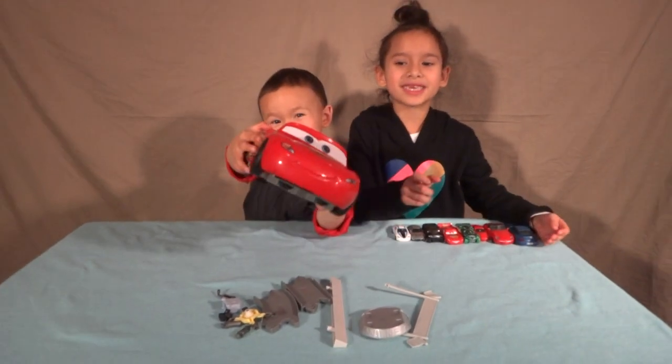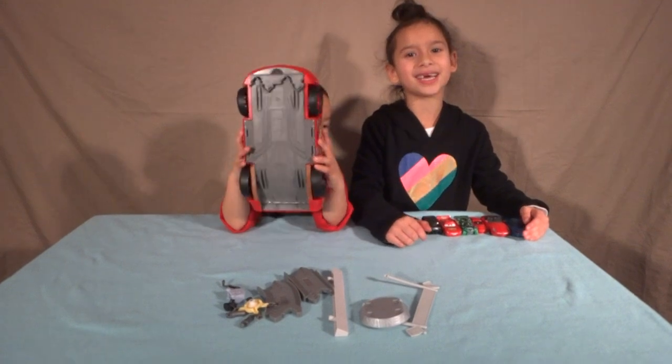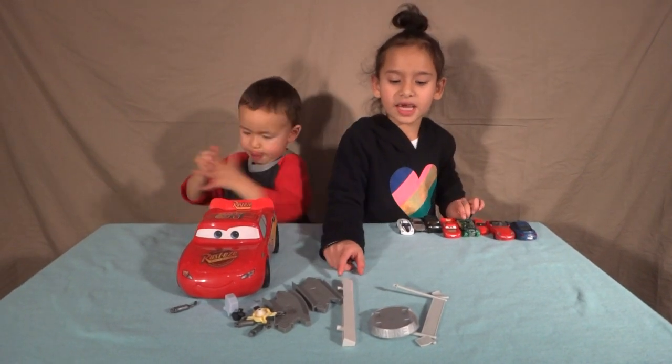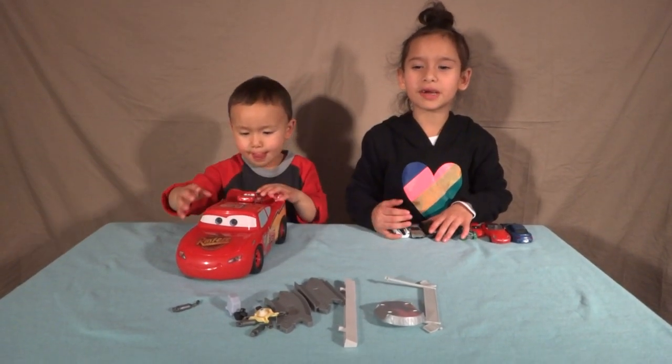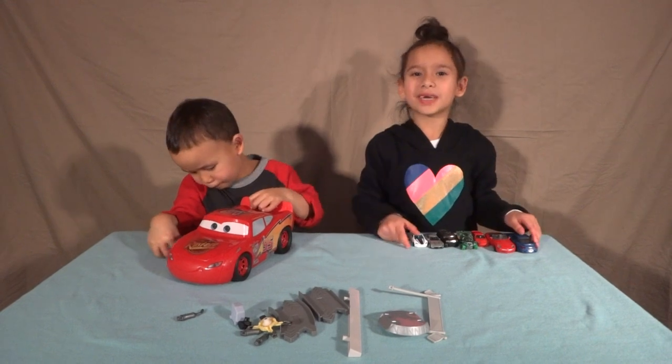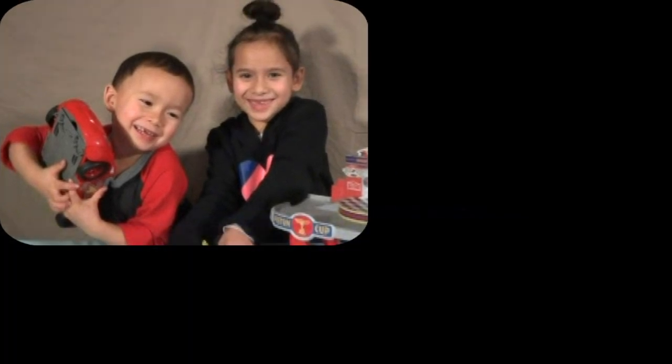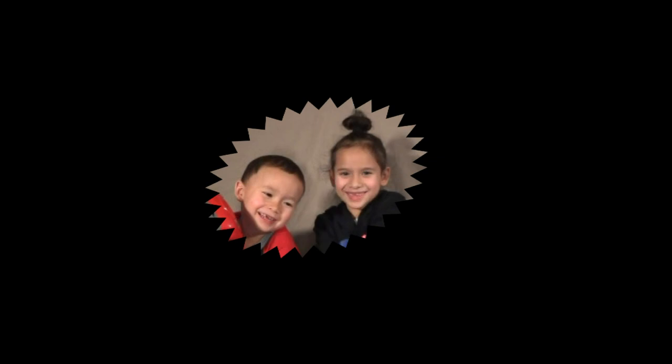Thank you guys for watching — subscribe, like, and comment. Bye! Smash that like button and push that subscribe button right through your screen. Bye-bye! Hope you guys like this. Bye-bye.